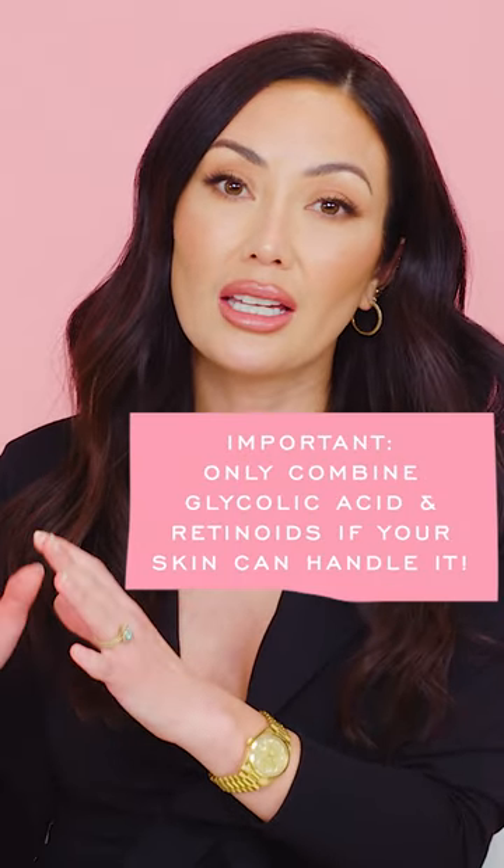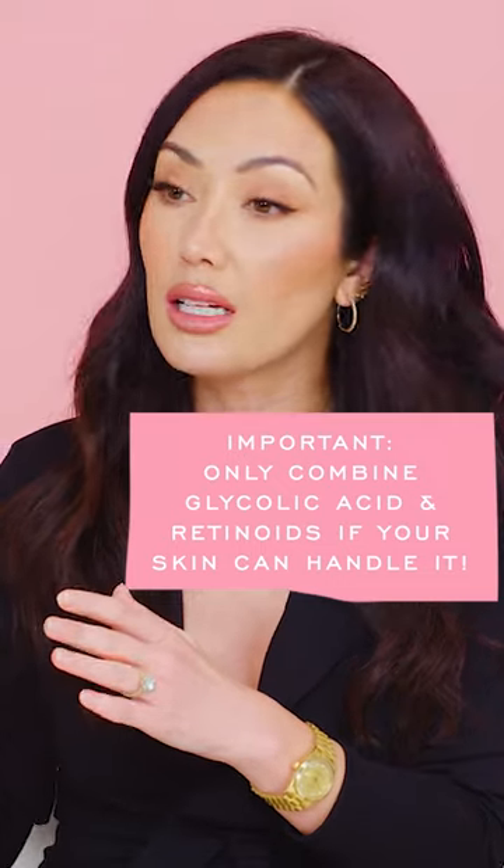The problem is those together can be very strong. The chances of getting irritated skin when you use them together is increased greatly. So you have to be aware of what you can handle.